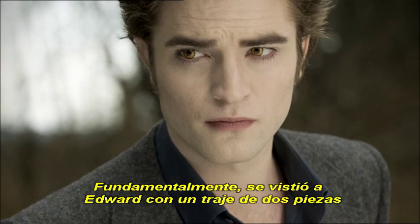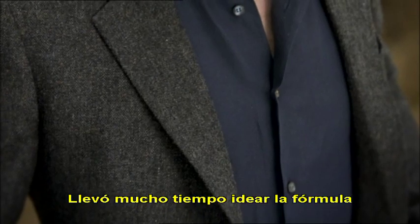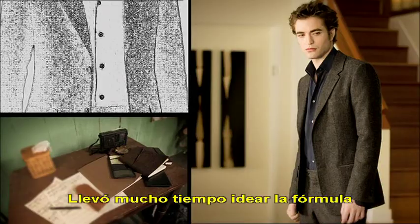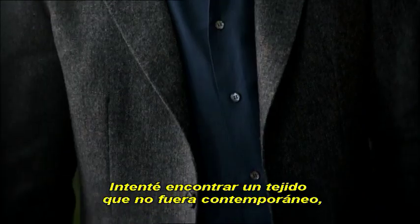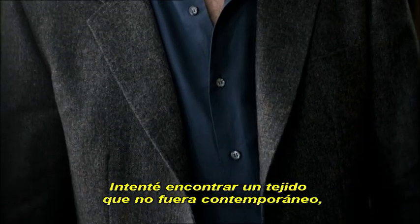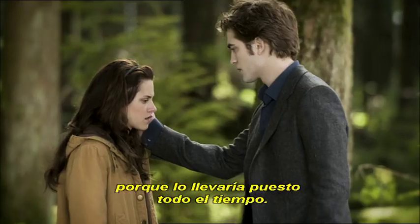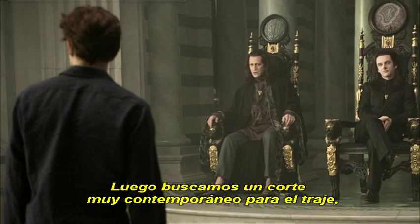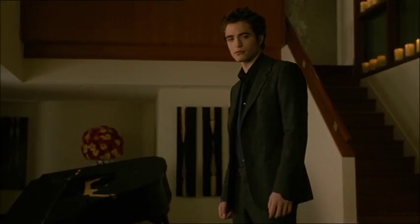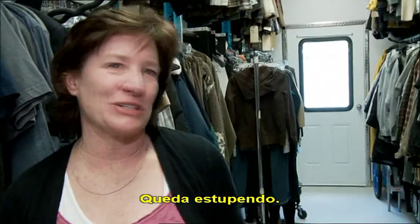Primarily, Edward was dressed in a two-piece suit with a dark blue linen shirt. It took a lot of time to come up with the formula for creating that suit. I tried to find a fabric that wasn't contemporary, something that was interesting to look at because he was going to be wearing it all the time. We then followed a very contemporary cut for the suit. So we had his suits made for him. I just think it looks great.